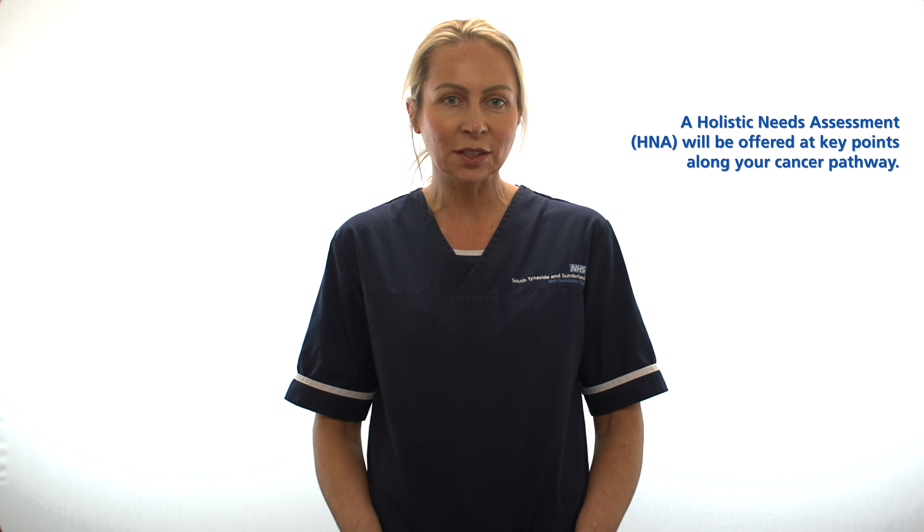Parts of our role are discussing diagnosis, treatment choices, and toxicities. Toxicities are potential side effects that you may suffer from with treatments. We signpost to other professionals for targeted advice that may be required and provide practical advice and support. We also holistically assess your needs to discuss any concerns or issues you may have.